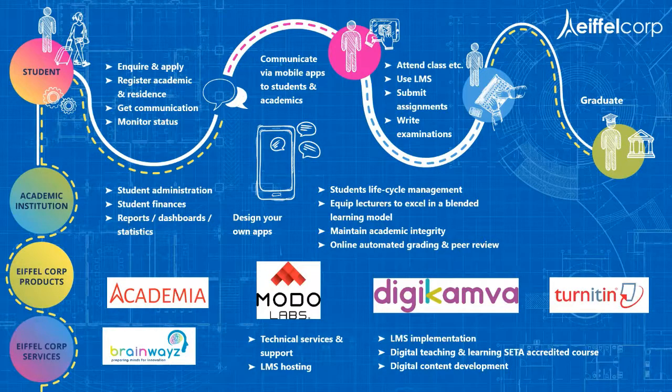That is one of the values that Eiffel Corp as a company can bring — it is not only one product, but as you grow as an institution or as you have needs, we also address those other needs. Typically the student experience runs from when students start with the administration process, through attending classes, up until they graduate, and through the different products we manage that cycle at the institution.